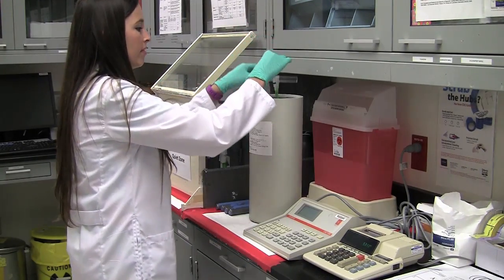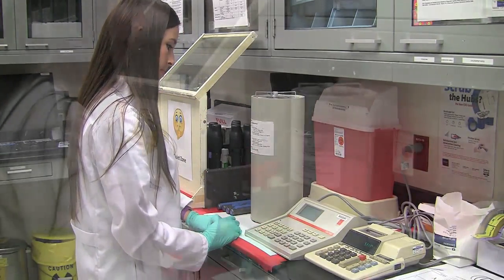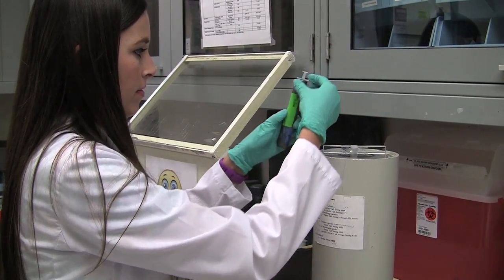We then place the medicine in a dose calibrator, which tells us the quantity of medicine we have drawn up. Once we have the medicine ready, we put it in a lead shield and it's delivered to our patients in the camera room.